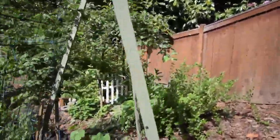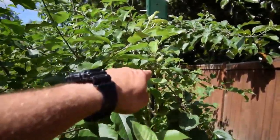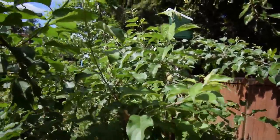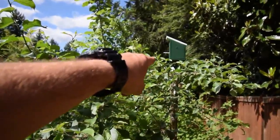Let me show you a picture of the little apples right on there. I'm excited to see all these trees starting to finally develop fruit.